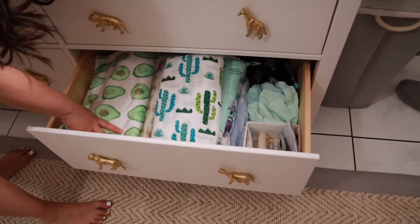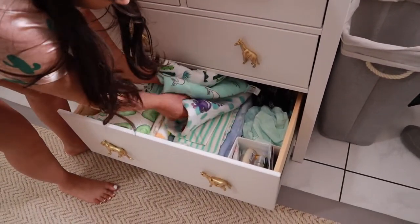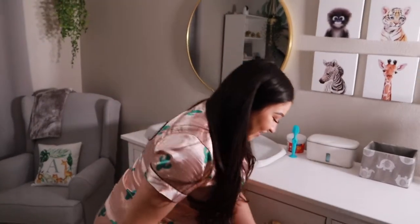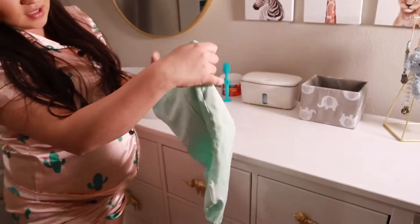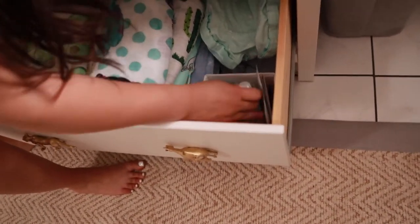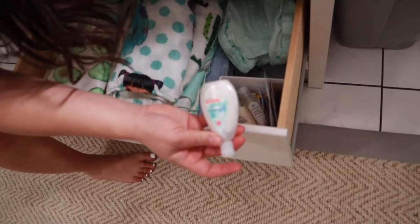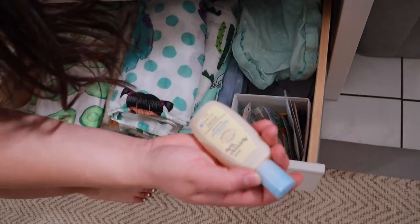And in this row we have the muslin swaddles. I ordered them from one of those Instagram ads for babies — I always end up buying stuff. And then we have the zipper ones, which are supposed to be easier to swaddle, so we'll try both and see what we like. Then in here I just have like some samples and stuff that we got. I'm gonna use all of these, and it's nice for when we travel — we can just pack this stuff.